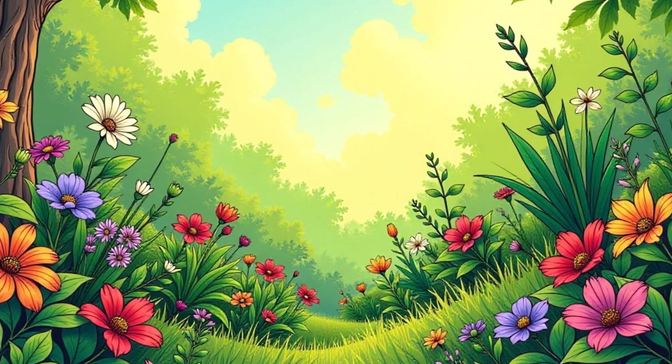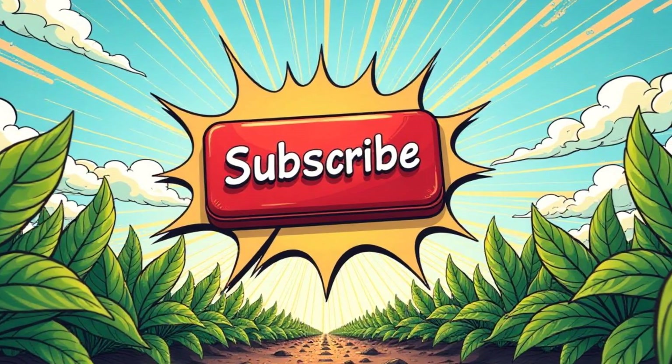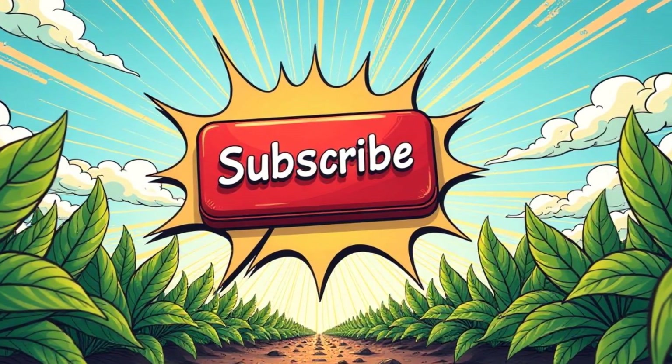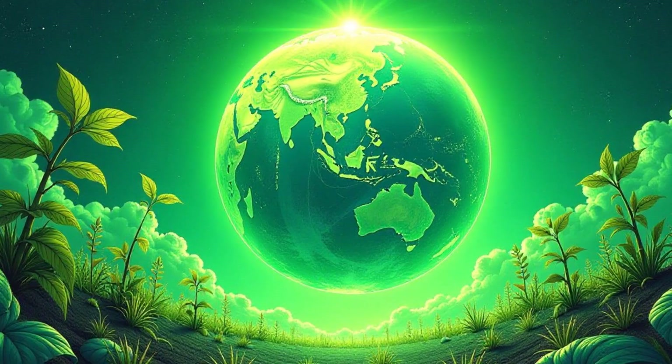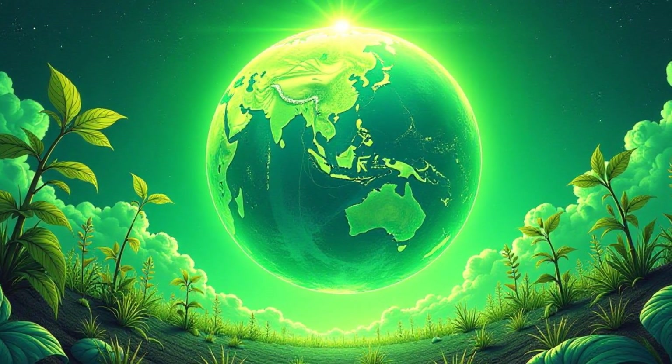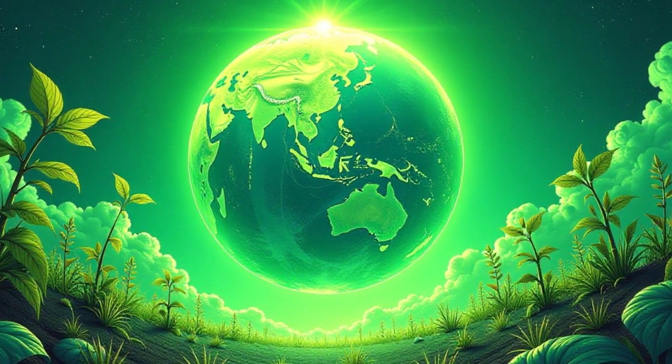Want to learn more about the amazing world of plants? Subscribe to our channel for more fun and educational videos. Don't forget to share this video with your friends so they can learn about the magic of photosynthesis too. Let's spread the word about the importance of plants and the incredible process that keeps our planet alive.